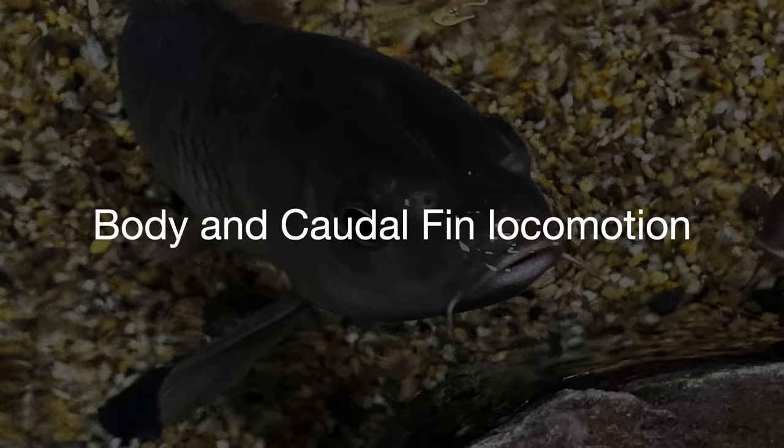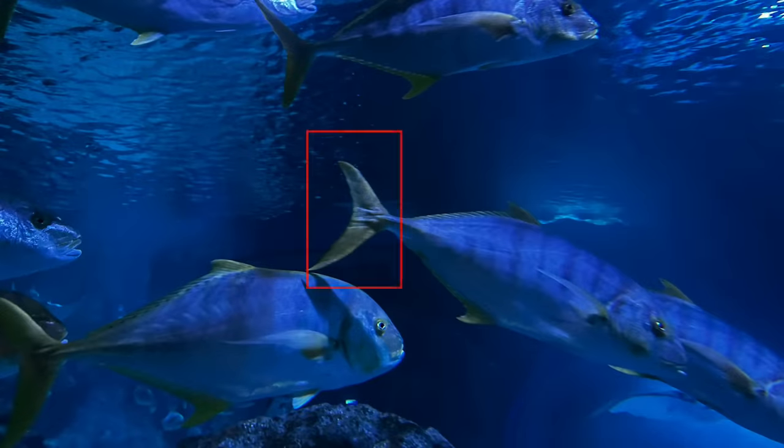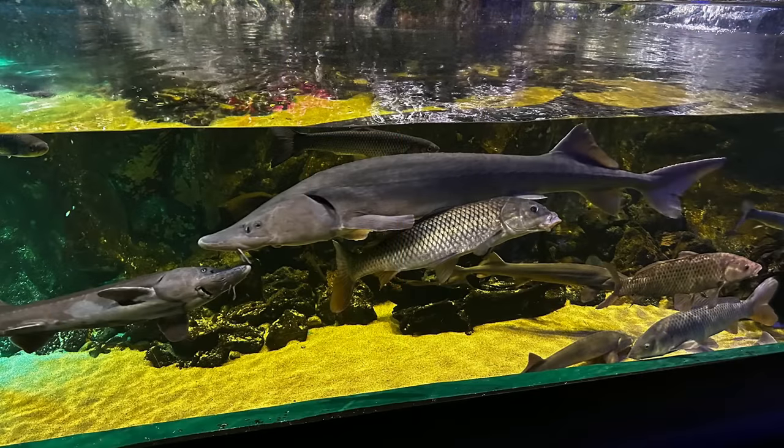The fish bends its body and rear tail back and forth, creating a backwards propulsive wave of water. Most people will recognize this type of swimming. Tuna, sharks, and so on are BCF swimmers. It is more suitable for long-term and high-speed swimming.